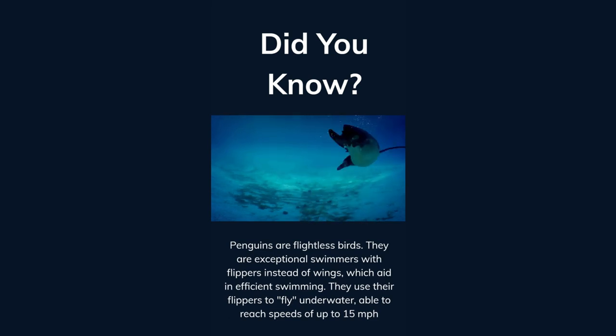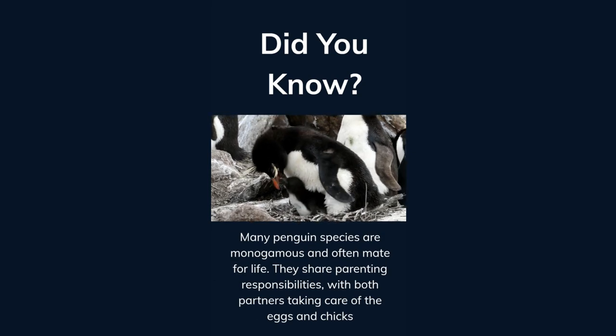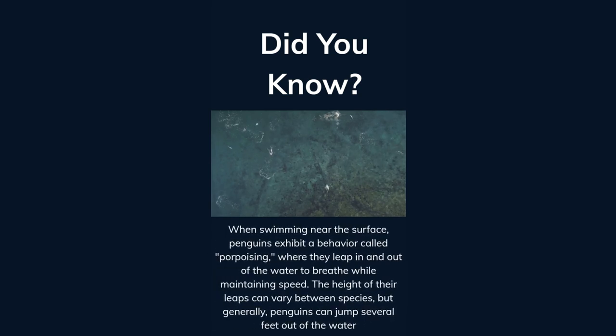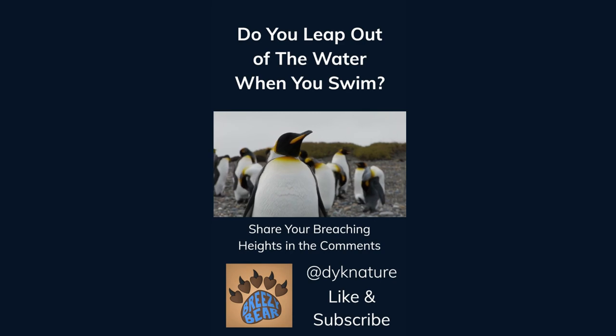They use their flippers to fly underwater, able to reach speeds of up to 15 miles per hour. Many penguin species are monogamous and often mate for life, sharing parenting responsibilities with both partners taking care of the eggs and chicks. When swimming near the surface, penguins exhibit a behavior called porpoising, where they leap in and out of the water to breathe while maintaining speed. Do you leap out of the water when you swim? Share your breaching heights in the comments. Like and subscribe for more facts.